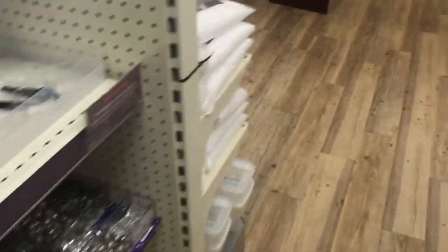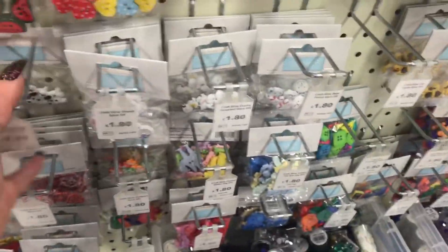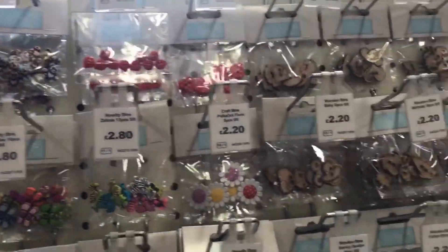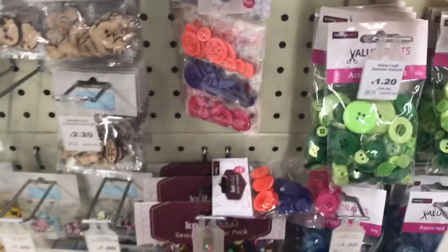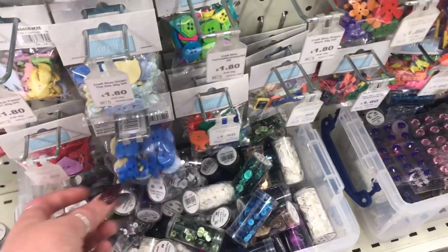These are beads - where are the buttons? Dogs, pineapples, pirates... no frogs. All I wanted was a frog! Got ducks but no frogs. Sea creatures.